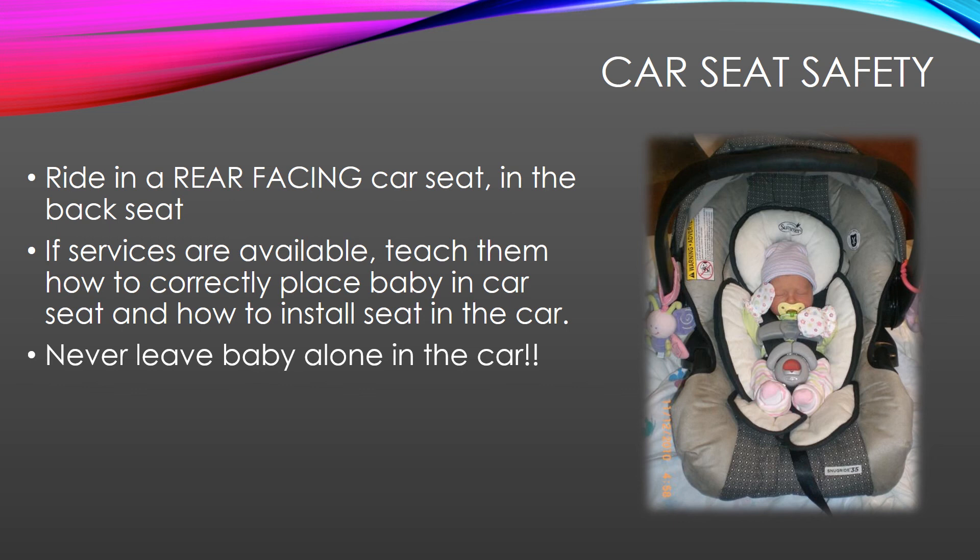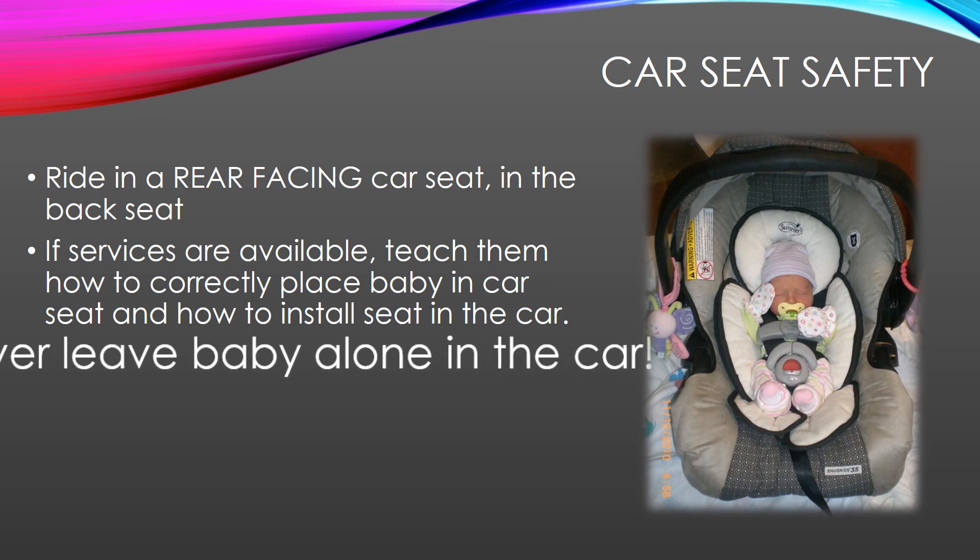As far as car seat safety goes, of course babies have to ride rear-facing in a car seat in the back seat. Please stress to parents to never leave their baby alone in a car. It breaks my heart every time I see stories about people who've left their baby in a car. That's why they make pay-at-the-pump — it's a pain to haul your baby into the grocery store when they're asleep, but it's going to be even worse if something happens to that baby.